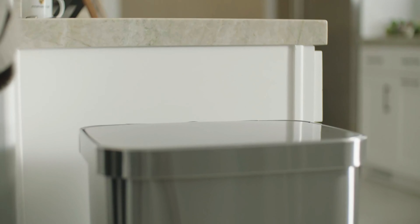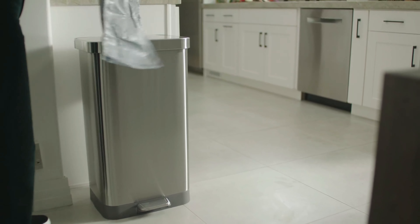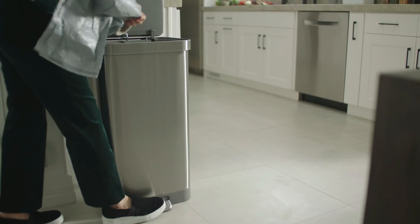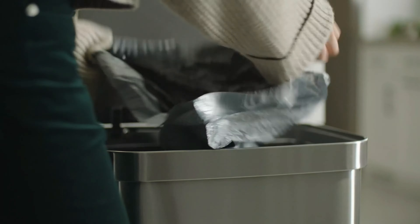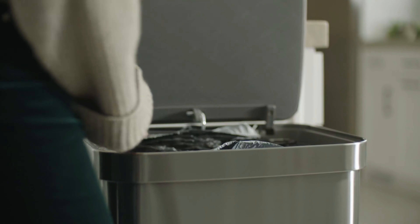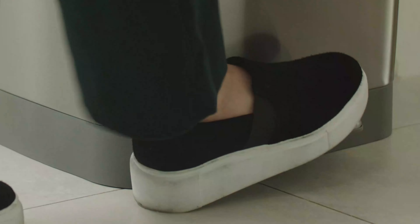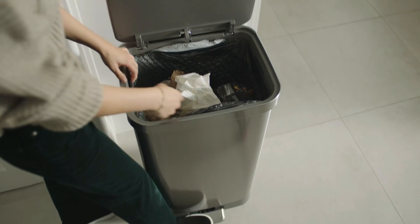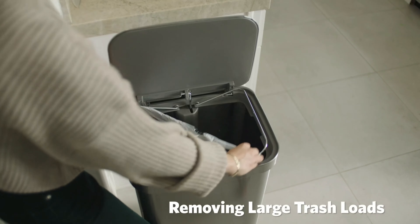A smart trash can is an intelligent waste disposal system equipped with sensors and technology to enhance waste management. It can automatically open and close its lid when it detects motion or proximity, preventing the need for direct contact. Additionally, some models incorporate features like odor control and waste compaction. The trash can may also connect to a mobile app, enabling users to monitor fill levels, set reminders for trash collection, and promote eco-friendly habits.